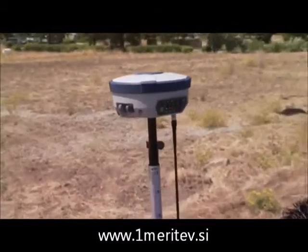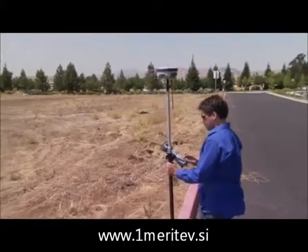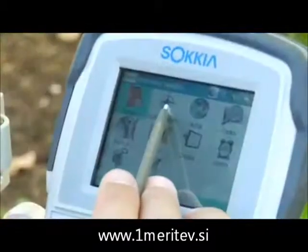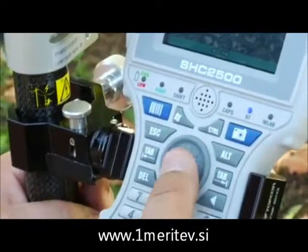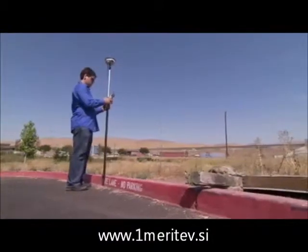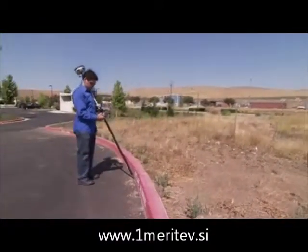For the ultimate in both features and rugged design, go with the SHC2500. A full large-format keyboard and bright touchscreen combine with dedicated function buttons for such features as a 5 megapixel camera and barcode scanner. The software integrates the camera to streamline your job documentation and modeling.